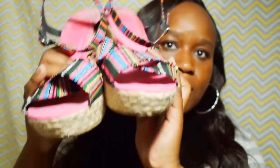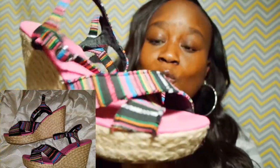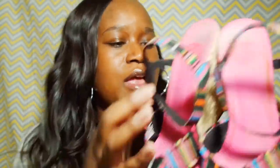The last pair of shoes I'll be showing you are some Rocket Dog wedges. I actually wore these today but I had to show you all — they were brand new and I paid three dollars for them.